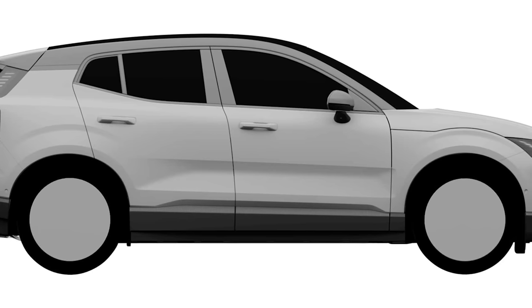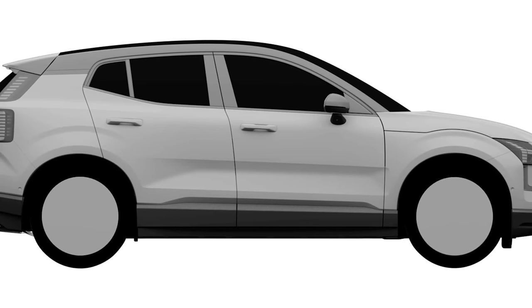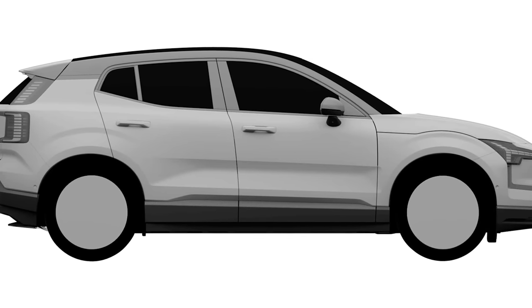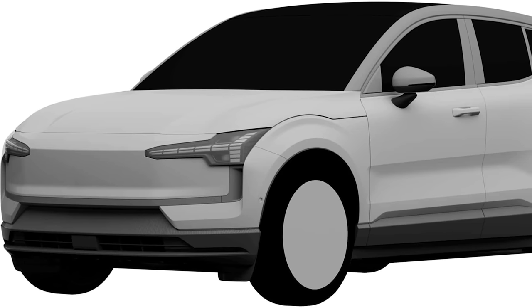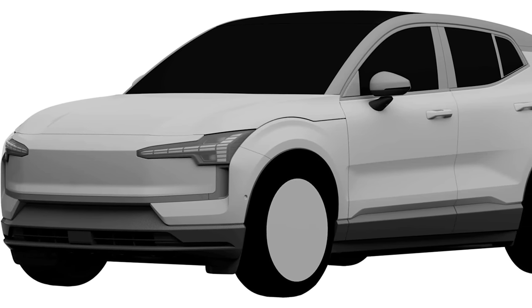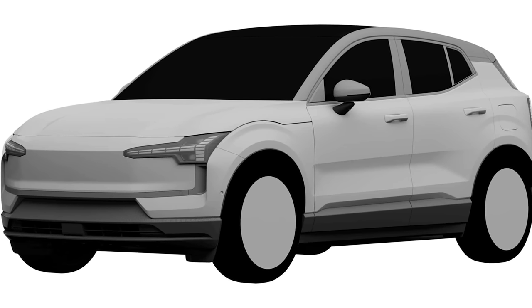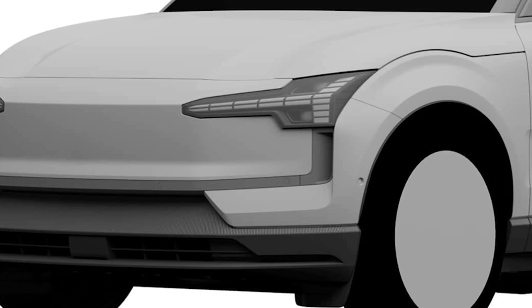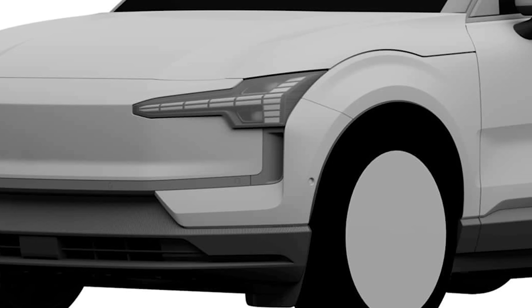Looking at it from the side, it also looks very XC40-like in profile — the door handles, the way the back door kicks up on the C-pillar, the whole C-pillar design. The front end is also reminiscent of the EX90 in that there's no fake grille anymore, like you'd find in the C40 and XC40. It has that clean look from the EX90. There are inlets for cooling, probably radiators behind the lower front bumper to cool the battery's heating and cooling system.